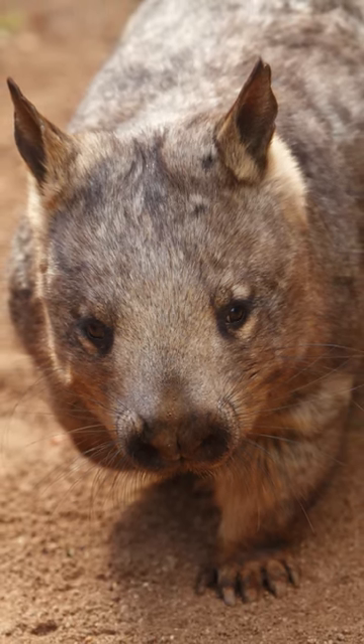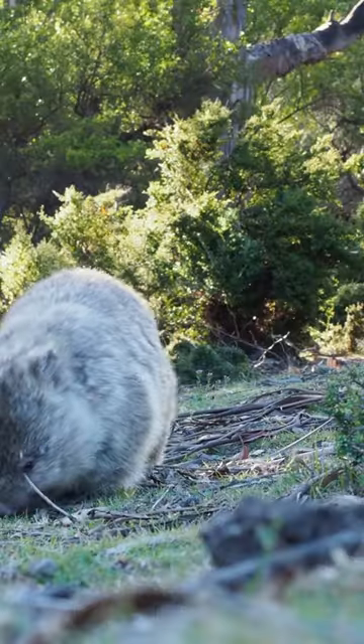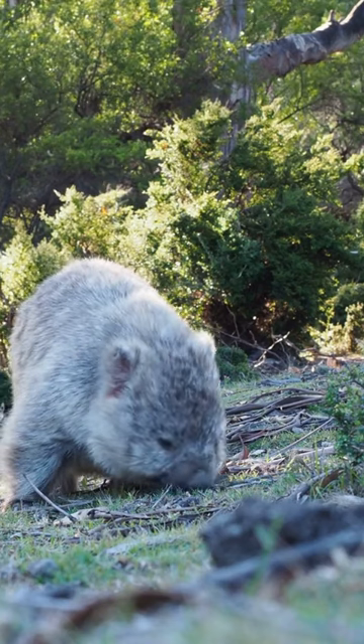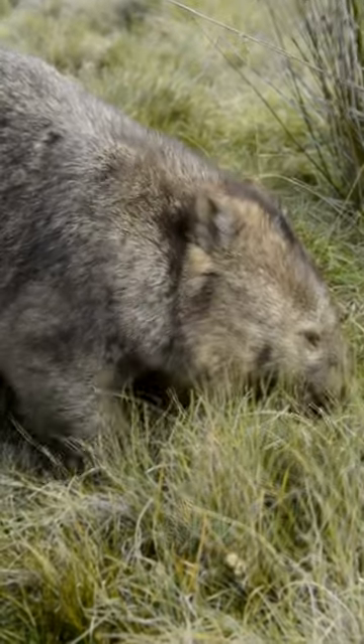Wombats are known for their stocky and sturdy build. Their compact, muscular bodies might not win any beauty contests, but they're perfectly adapted for survival in the wild. Their fur is coarse and varies in color, ranging from dark brown to sandy gray.